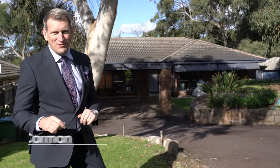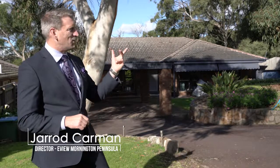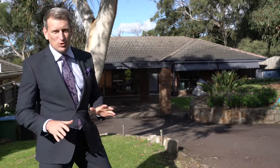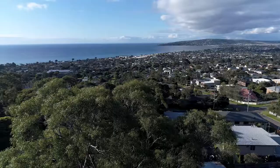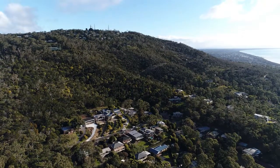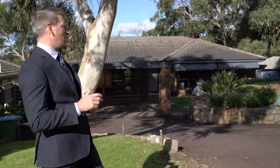Hi, Jared Carman, director of the eView Group Mornington Peninsula, and welcome to 9 Raymond Drive. Everybody loves Raymond in Dromana. It is a gorgeous property. I'm looking at a view straight down the street, there's a view out the back, set on two levels, six bedrooms, two bathrooms, 961 square meters of land.